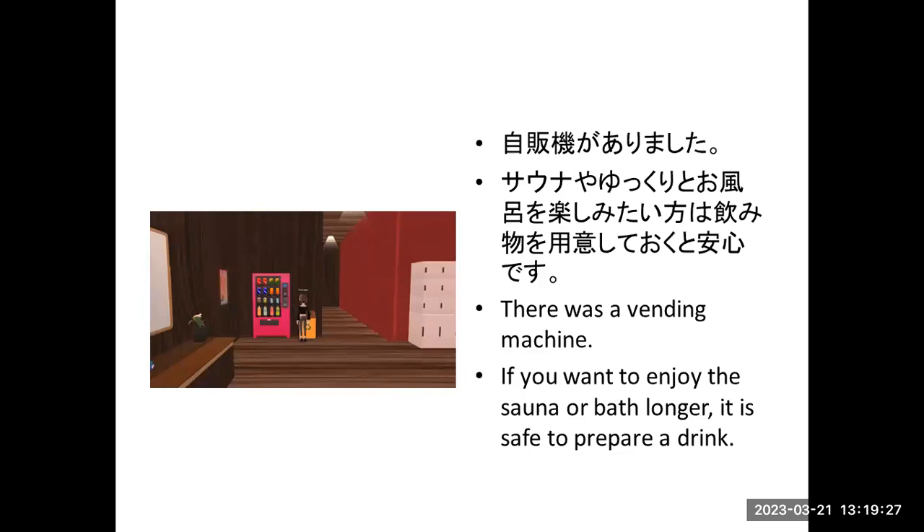There was a vending machine. If you want to enjoy the sauna or get refreshed, it is safe to prepare a drink beforehand.